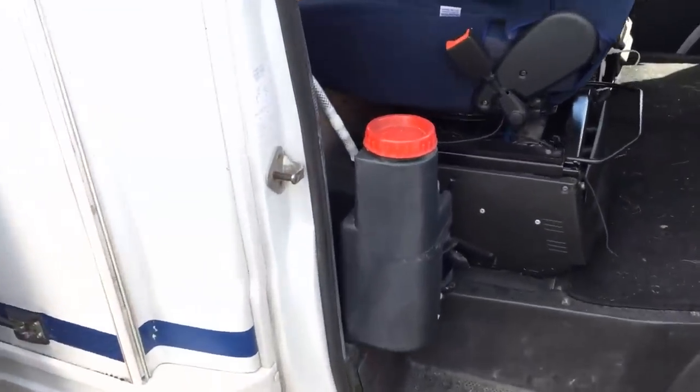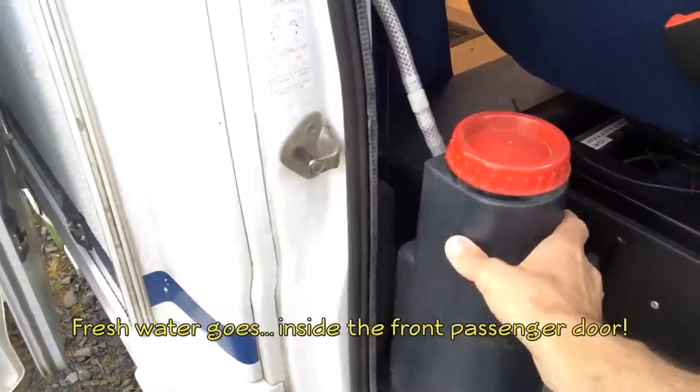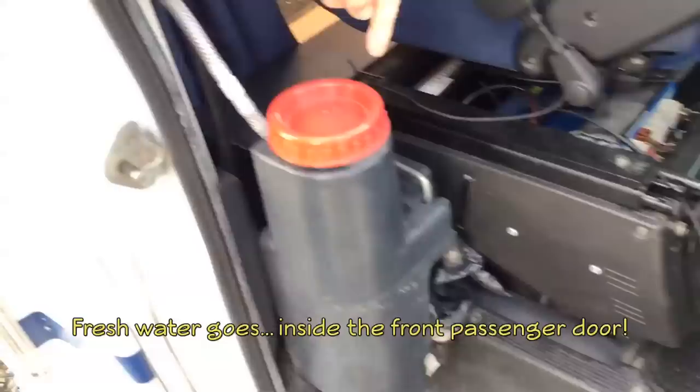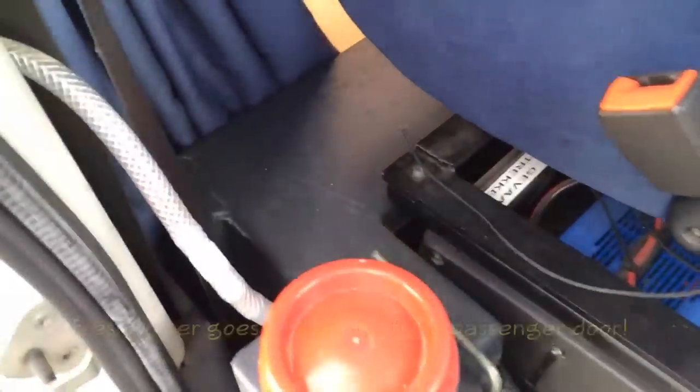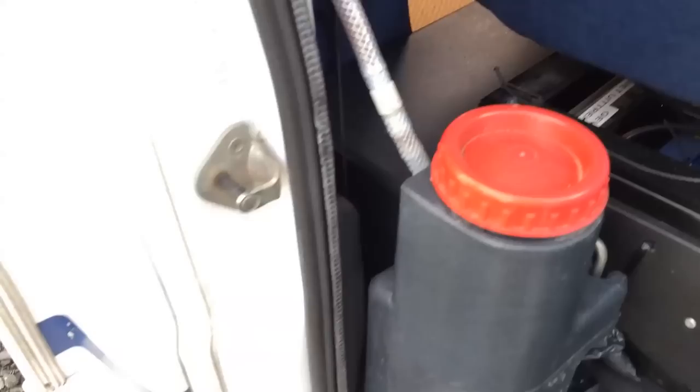We also asked an owner about their water system. They fill the onboard fresh water tank through a cap on the outside of the rig — the fill point feeds into a much larger tank underneath. When they want to stop and get fresh water, they just take the cap off and fill there.